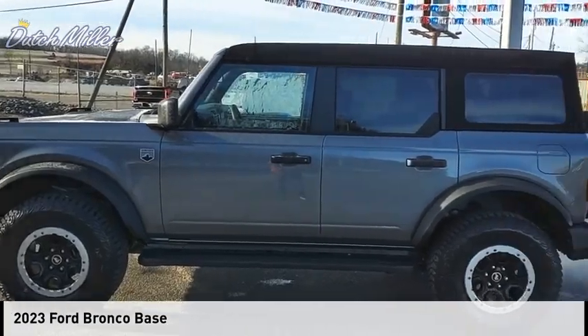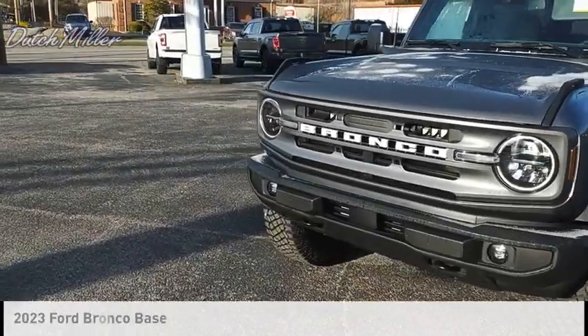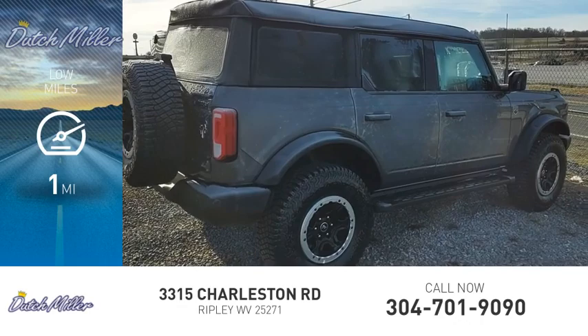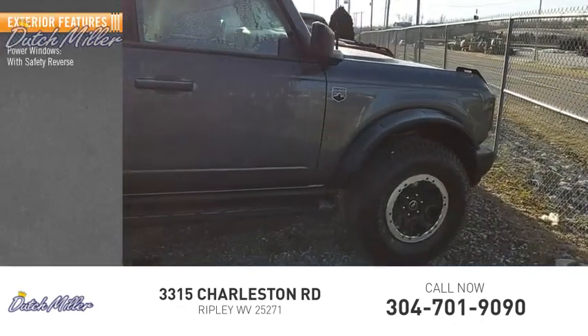You are going to love the 2023 Bronco. This vehicle is powered by a four-wheel drive, four-cylinder 2.3-liter engine. This vehicle has less than 100 miles. Here are some of this vehicle's great options: power windows with safety reverse.